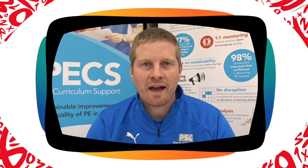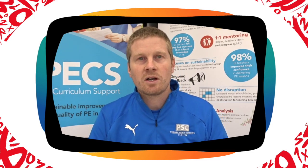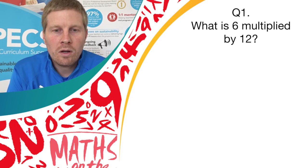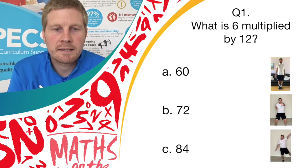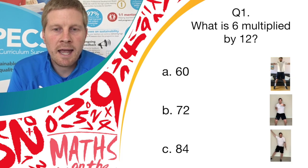Hi there and welcome to the Maths on the Move active quiz. My name's Dave from Primary Sports Coaching Limited. We've got a Maths on the Move quiz for you today with a little bit of a twist. We've got 10 questions, but instead of writing the answers down, we want you to match your answers to the moves shown on the screen. There'll be three possible answers for each question. Are you ready?